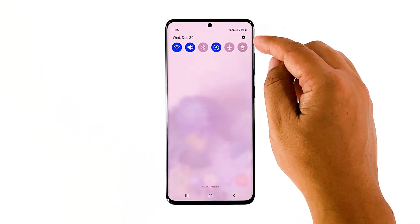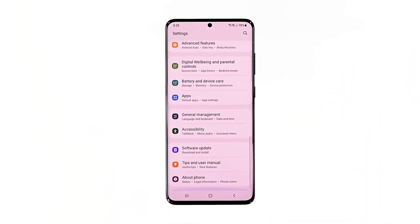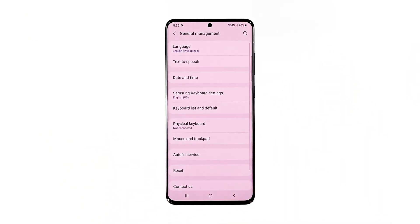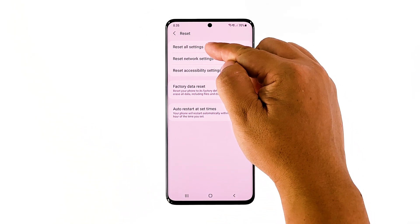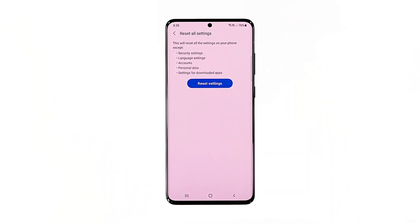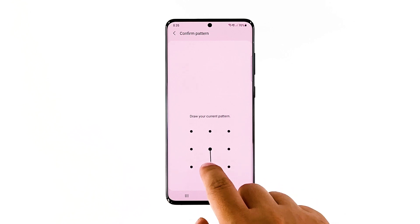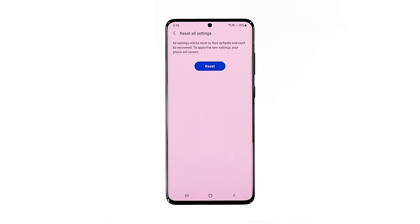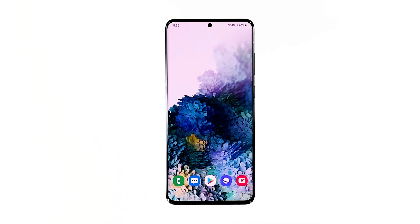Swipe down from the top of the screen and then tap the settings icon. Find and tap 'General Management,' then touch 'Reset,' then tap 'Reset Settings.' Tap the 'Reset Settings' button. If prompted, enter your PIN, password, or pattern, then tap 'Reset.' Once the phone is ready, try to see if it still lags or if the problem is already fixed.